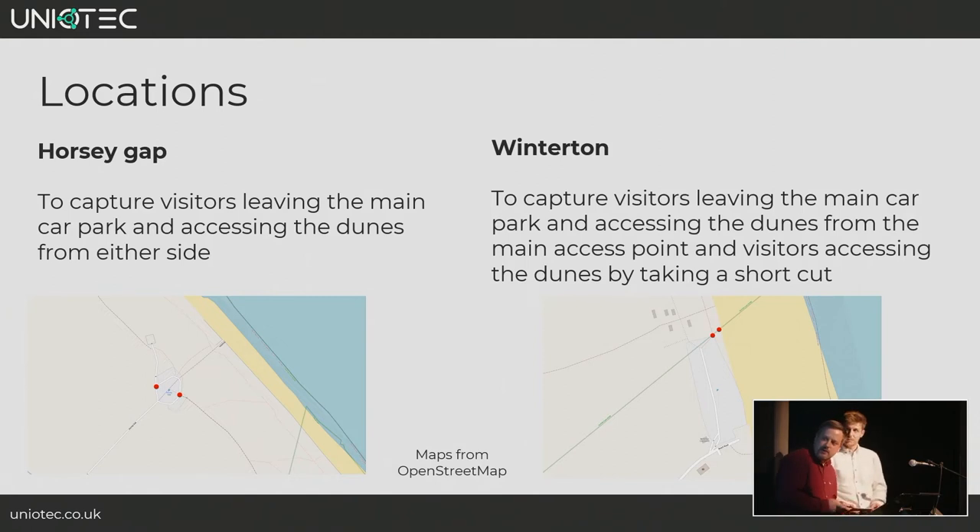The locations we were covering are Horsey Gap and Winterton. At both sites we're looking to capture visitors as they leave the car park area, and we want to understand whether they follow the designated paths or if they stray off into different areas across the dunes.